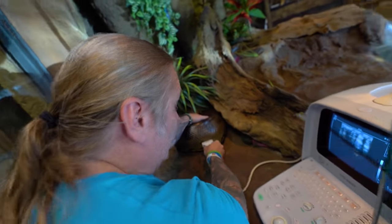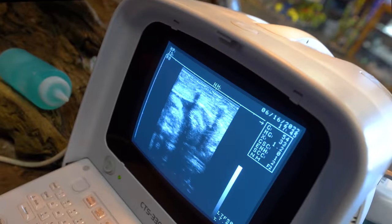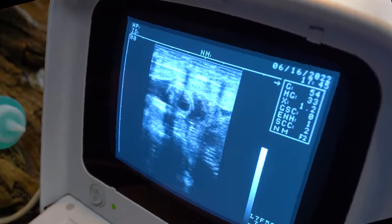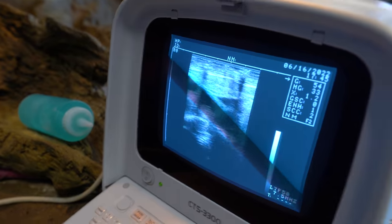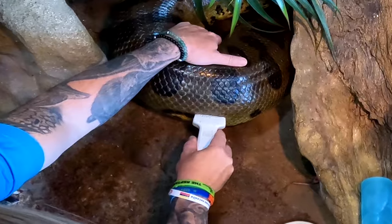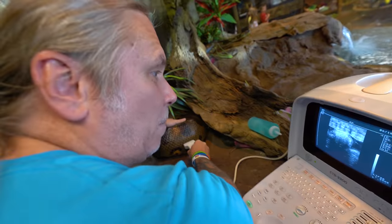I think the problem is now that they've gotten so big that it's hard to really see. Look at the coil right there - you can see it right in there where it kind of coils over. Look at that baby snake right there. They're all in there. The only thing I don't like right now is that I'm seeing some masses that don't look like they have spines.